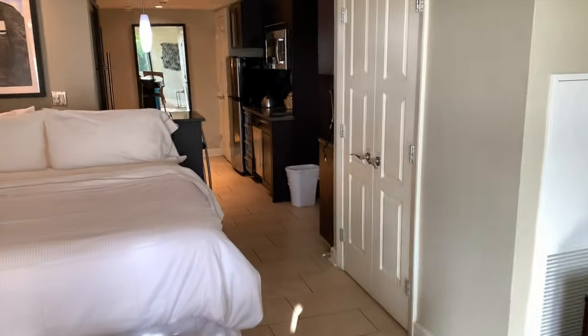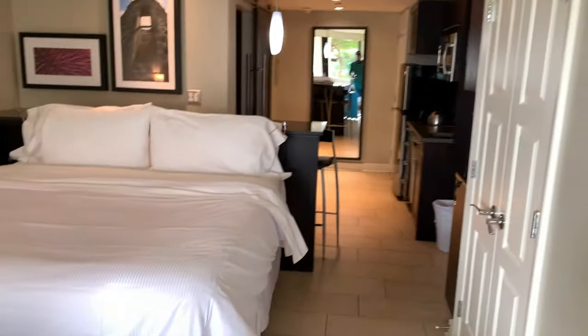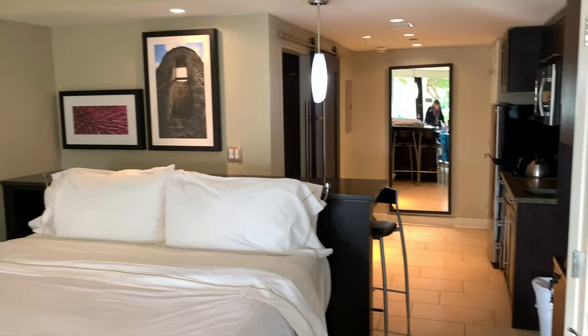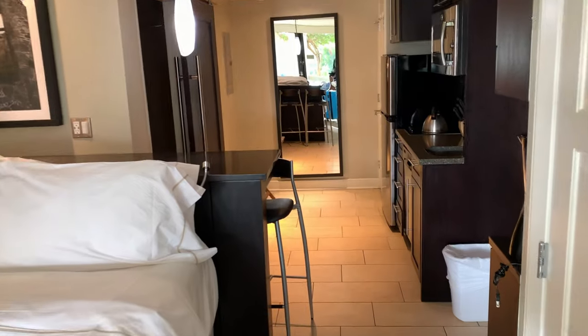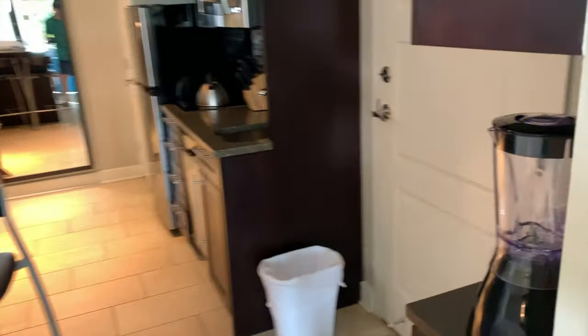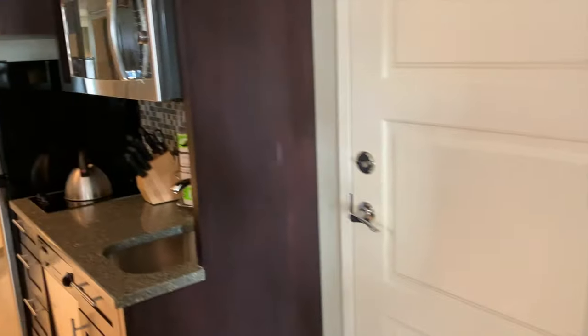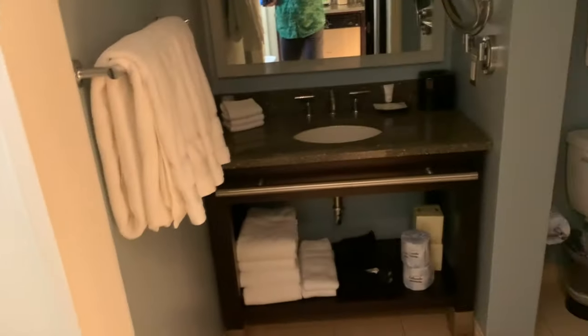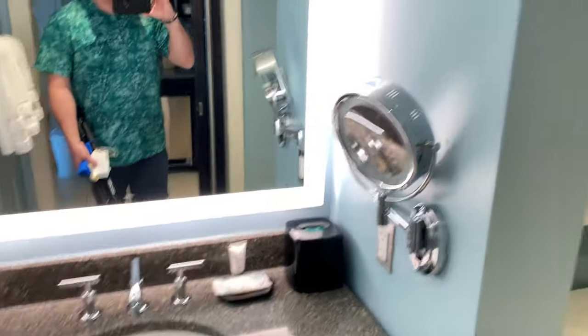Clovis just gave us a little hand with our bags. Closet, juice maker, nice little kitchenette area, stainless steel appliances, pantry for an extended stay. Little bar area right here, little bathroom area — very nice. Granite.